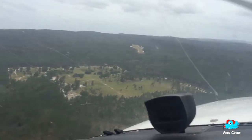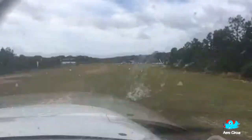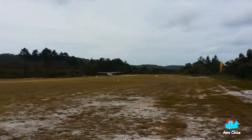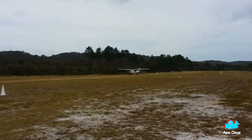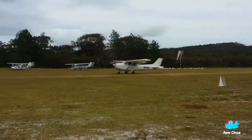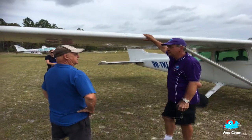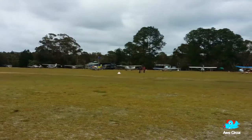Here we are on final for runway 15 at Dunwich Airfield. This strip is 865 metres long, grass over gravel, with an uphill slope to the south. It requires caution after heavy rain or when a strong southerly or sou'easter is blowing. You should also watch out for animals and a soft or rough surface.